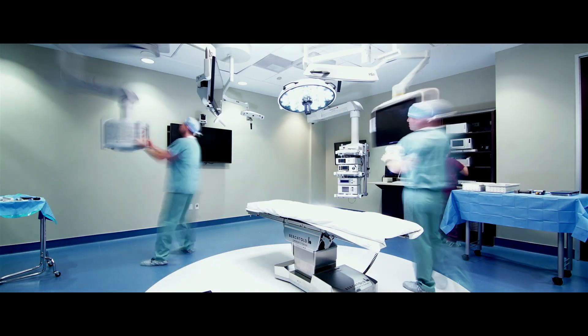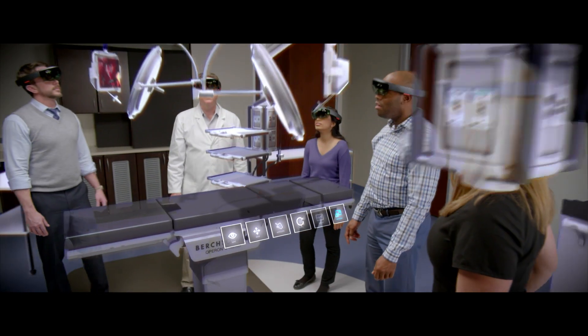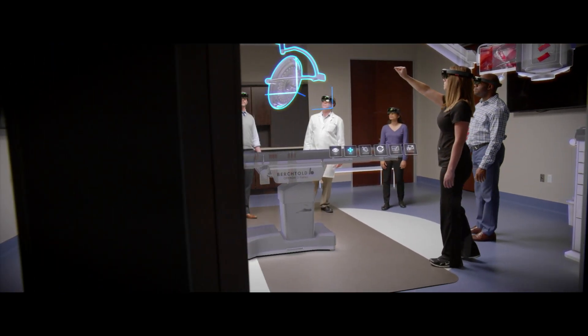Designing a room that is completely focused around patient safety, you're able to see everything in that life-size view and know that it's just going to make it easier to take care of that patient and make sure that you have everything ready to go for that patient at all times.